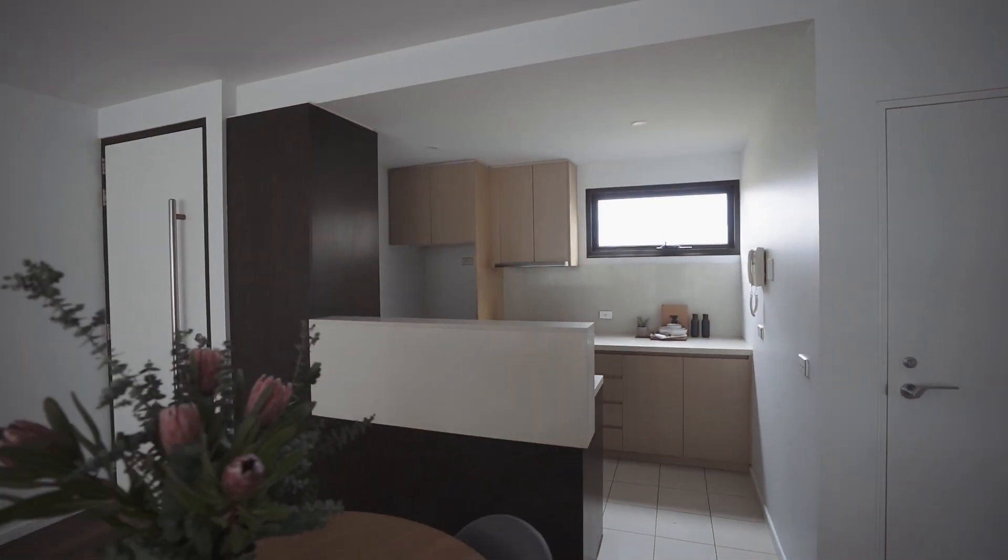The quality Miele kitchen is open plan to keep whoever is doing the cooking in the loop of the conversation.